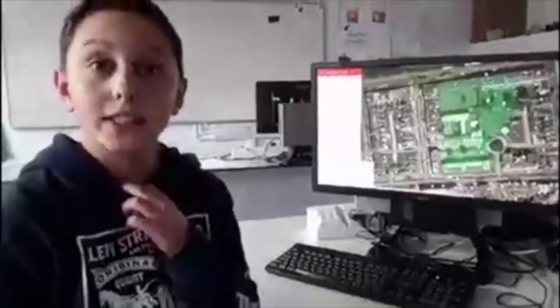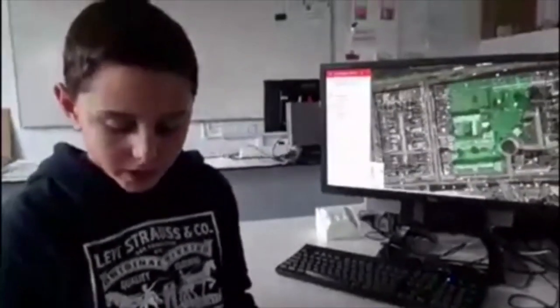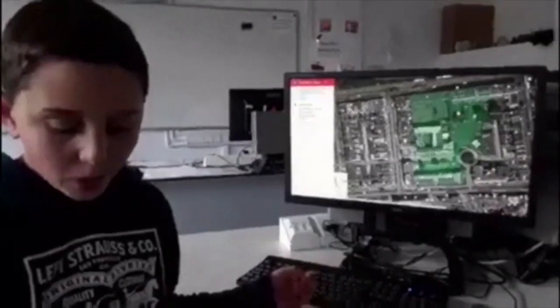One of our main priorities is to make our establishment greener by planting a dense variety of plants. Here is a satellite view of our school, allowing us to see where we plan to place our wooden crates and where we plan to plant.